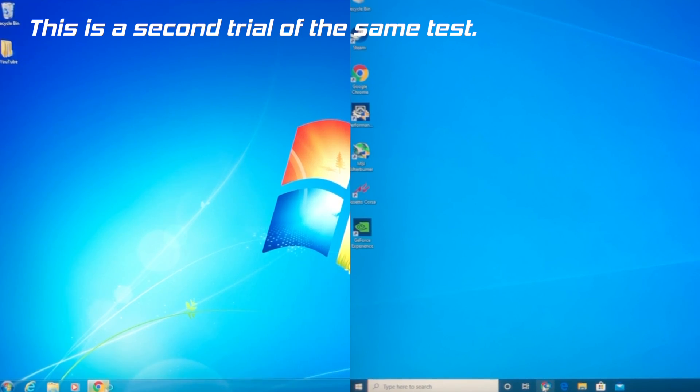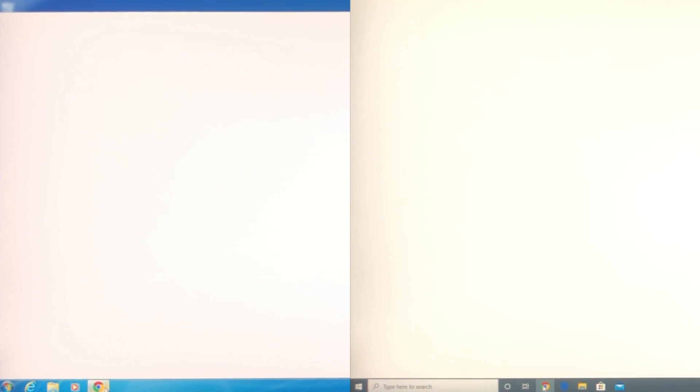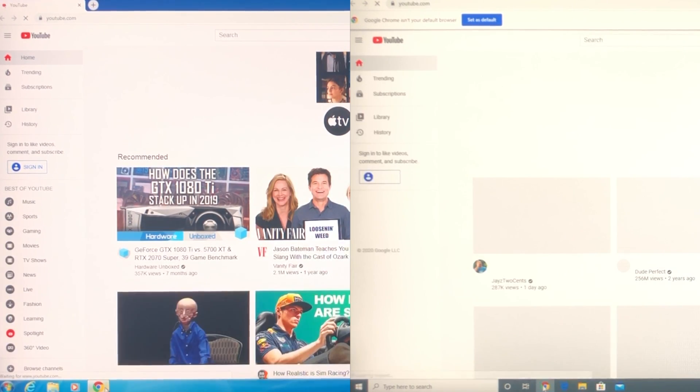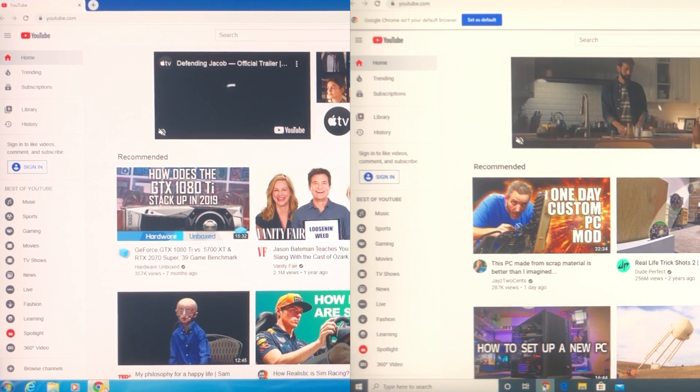The difference between the two is negligible though. Windows 10 barely wins again.